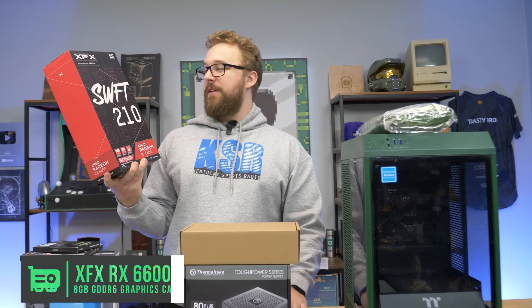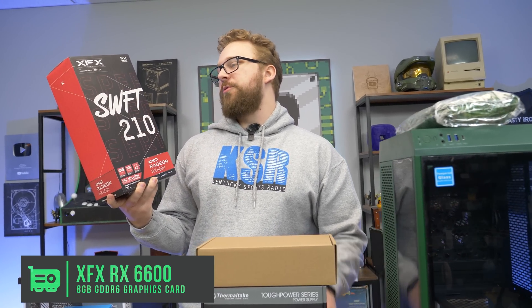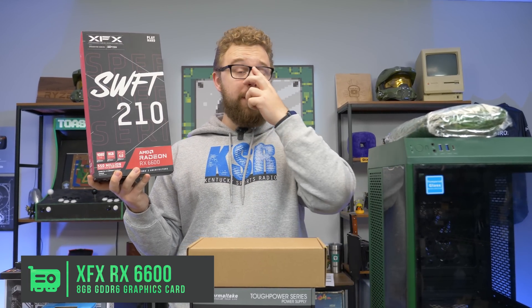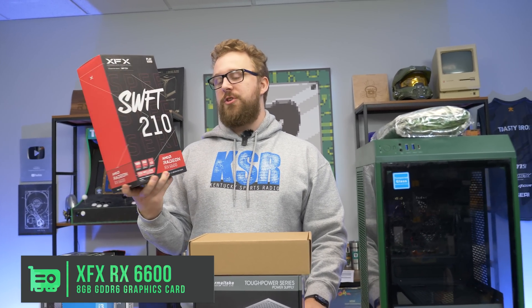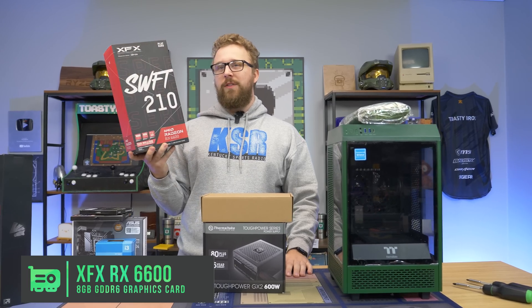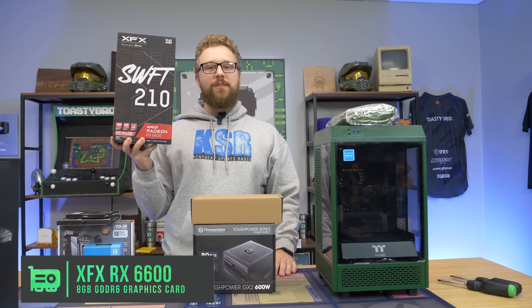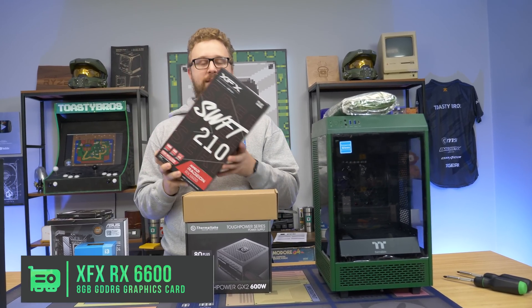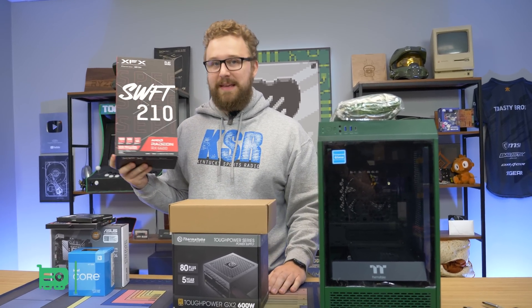This is a graphics card we've been using a lot recently — the RX 6600, more specifically the XFX Swift 210 model. The reason we use this card for this build is because it's incredibly power efficient. You get 1080p high refresh rate performance and even 1440p if you want, while only sipping about 132 watts total under full load. Very power efficient, and it fits well in this Earth Day theme PC.